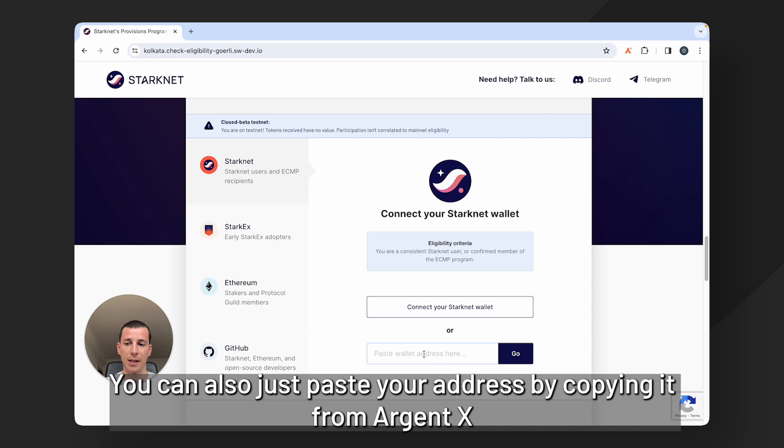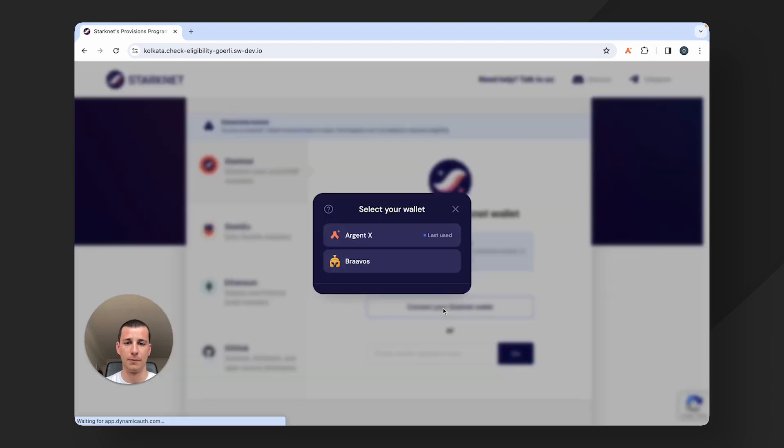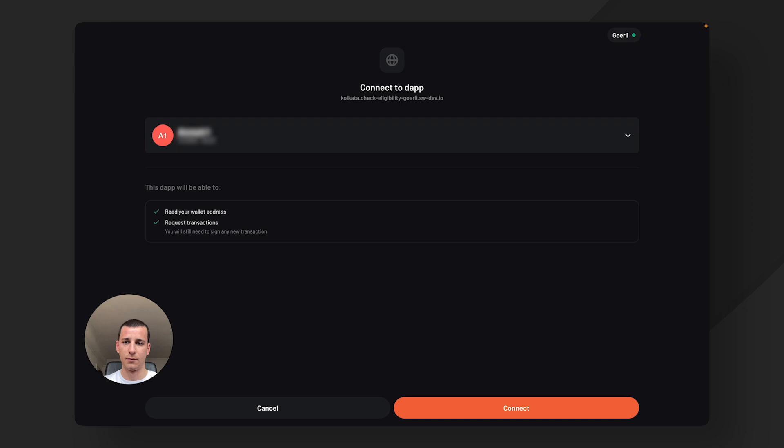You can also just paste your address by copying it from Argent X and hitting paste. But we're going to connect our wallet. That's going to prompt me to unlock Argent X and connect my wallet.